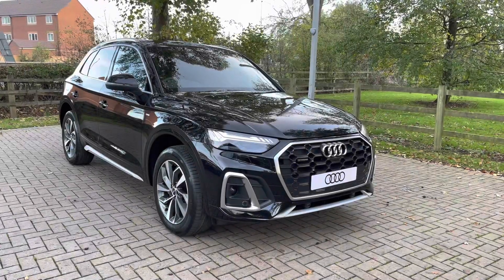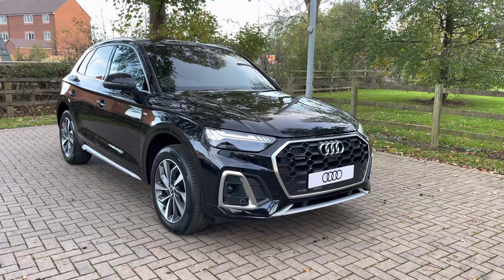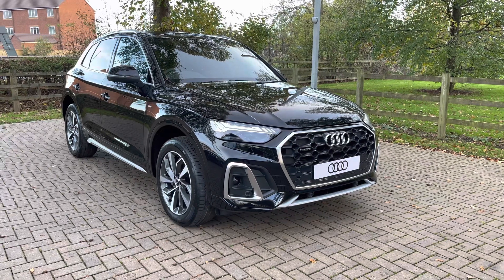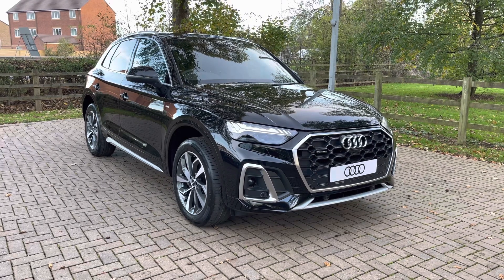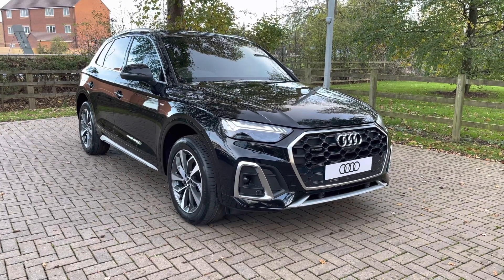So that completes our look today at this brand new Audi Q5 45 TFSI S-Line. For more information, to get a personalised finance quote, or to book a test drive, contact us now on 01785 899 417. As a brand new vehicle this car comes with the manufacturer's three years warranty and three years roadside assistance. Thank you for watching and we hope to see you at Stafford Audi very soon.